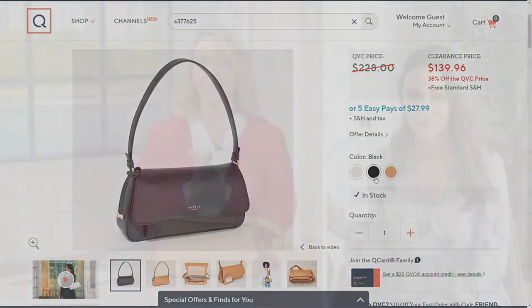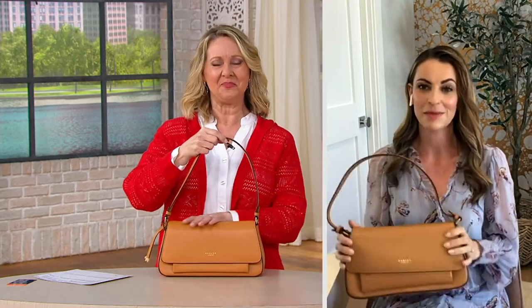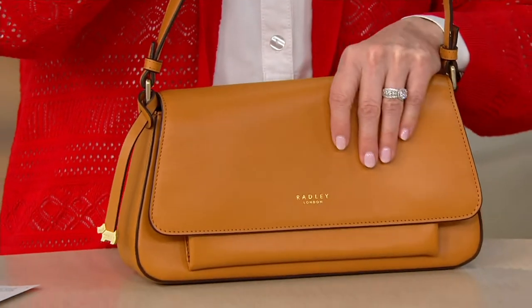I love the names of these bags. This one is called Veil Close — we love to name our bags after streets or iconic places in and around London. So this is named after a street in London. And it's just the most elegant, classic bag.